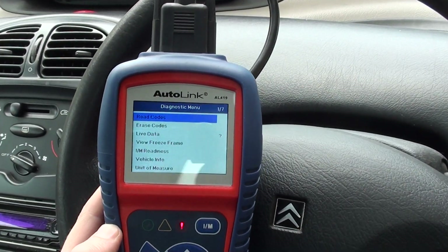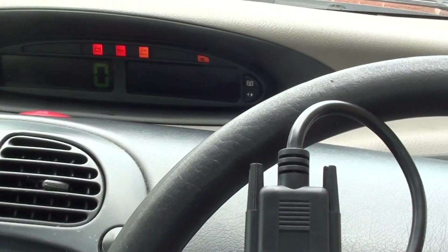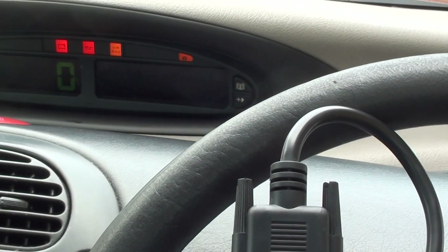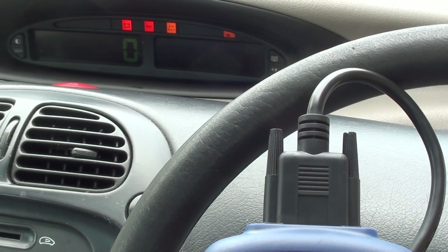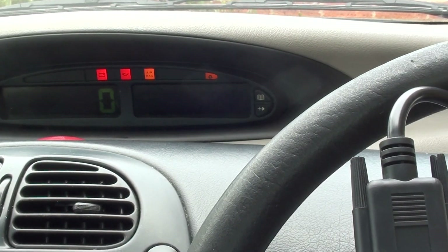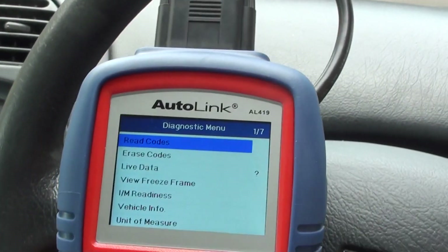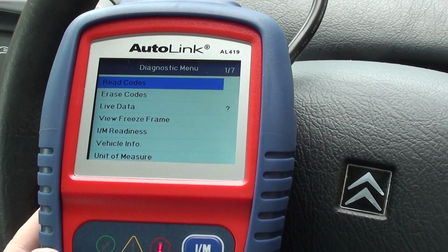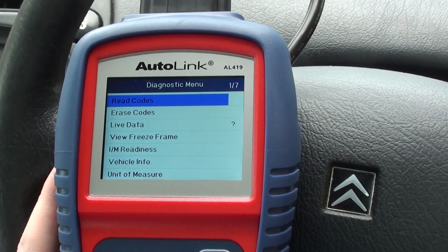We've been having a few troubles with the engine warning light showing on the dashboard of our Citroën Xsara Picasso. The other lights will go off when the engine is started, but the engine warning light itself will stay on — that's the light on the right-hand side of the picture. We're using the Autel Autolink AL419 to read any trouble codes and see why the light is on.